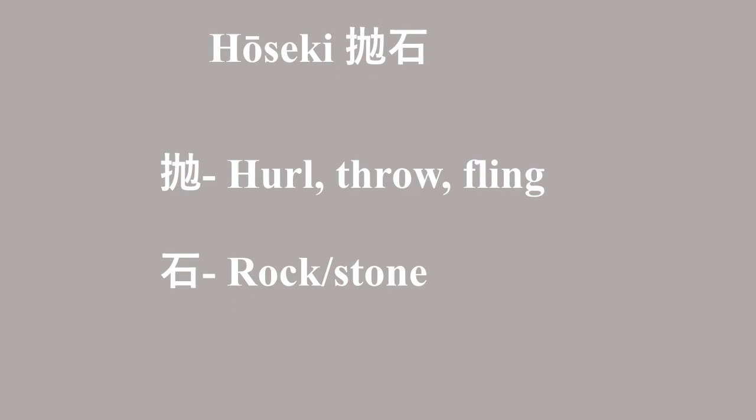The term Hoseki means something like rock hurler, rock flinger, or rock thrower. But it is different than the personal, infantry kind of rock thrower — sort of like a Japanese version of a sling called the furizunbai, which I previously covered in a short.